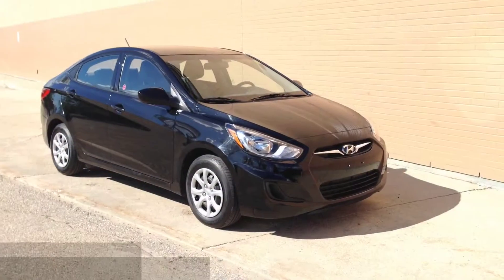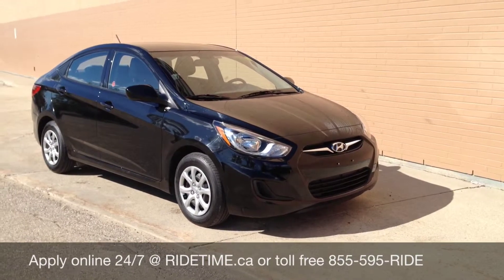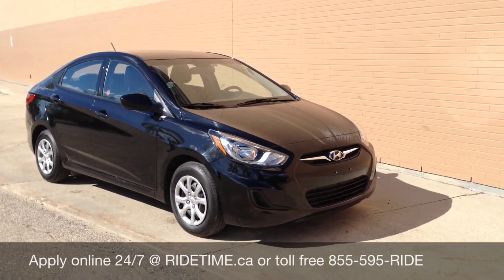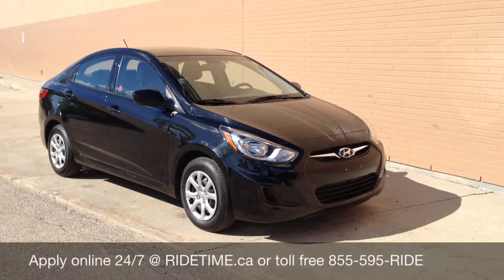Some of the vehicles we do carry in stock — our stock does change all the time — so please visit us at RideTime.ca to see all our new vehicles and videos for details. We do deliver across Canada, as well as provide 0% OAC financing on all used vehicles.